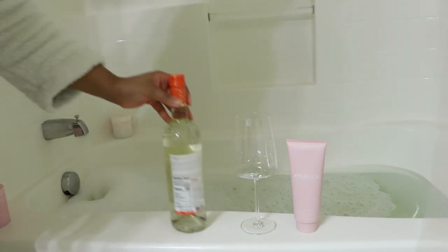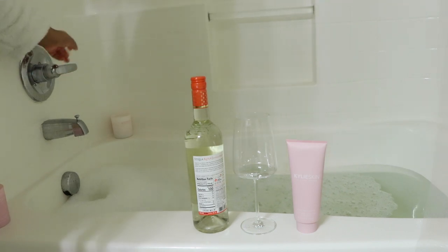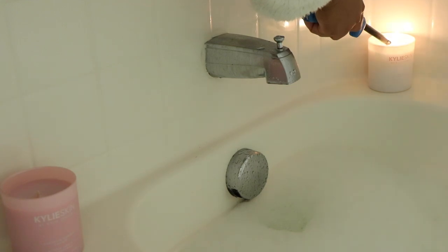I'm kind of a simple person, so at this point my bath is pretty much complete. The only thing left for me to do is to get any extra products and food and drink, and then light the candles.